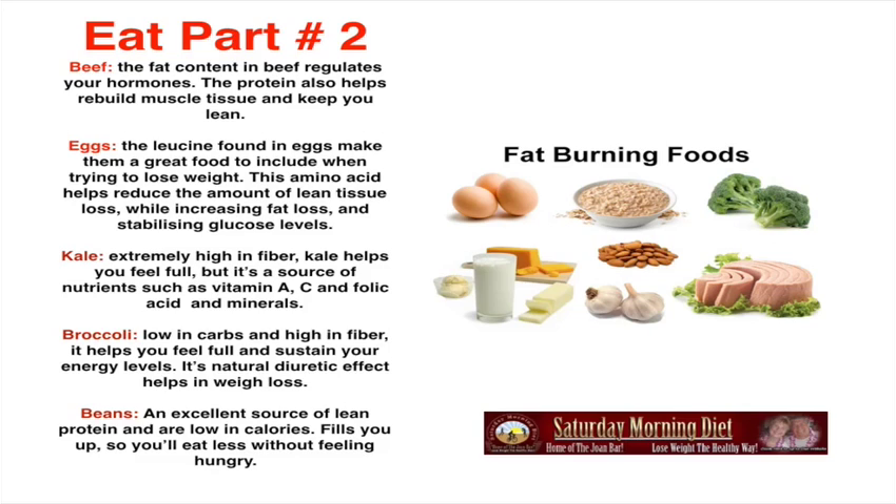Kale: extremely high in fiber, it helps you feel full. It's a source of nutrients such as vitamin A, C, and folic acid, and minerals. Broccoli: low in carbs and high in fiber, it helps you feel full and sustain your energy levels. Its natural diuretic effect helps you lose weight. Beans: an excellent source of lean protein and are low in calories. Fills you up so you eat less without feeling hungry.